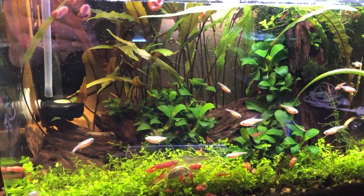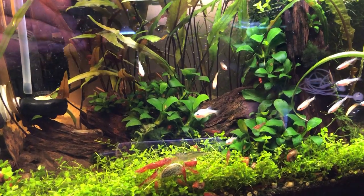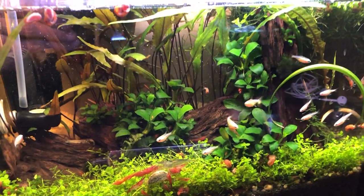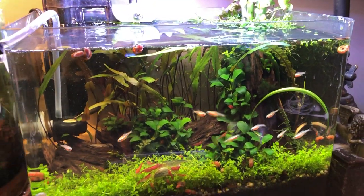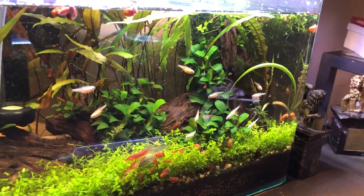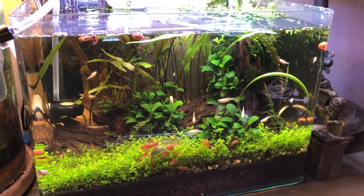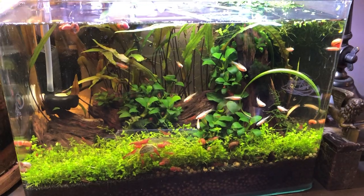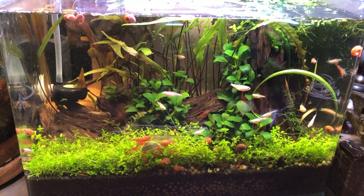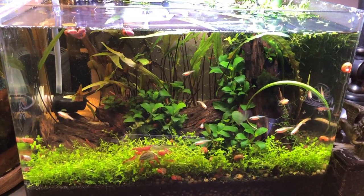I feed them baby brine shrimp primarily, which they adore — frozen or live. I'm constantly cooking up a batch of the live version. All my fish love it; even large fish will find a way to engulf those tasty little swimming morsels. I love feeding live food because it's the best, it brings out the hunting behavior in your fish, keeps them vigorous, and if you're trying to get your fish to reproduce in your aquariums, it's a must.